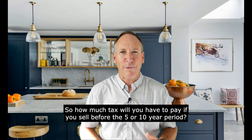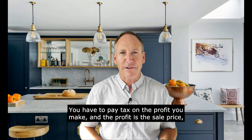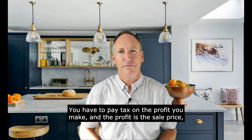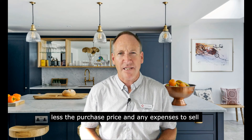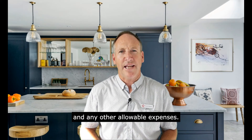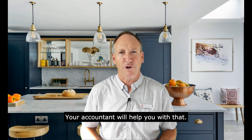So how much tax will you have to pay if you sell before the five or 10-year period? Simple — you'll have to pay tax on the profit you make. The profit is the sale price less the purchase price and any expenses to sell and any other allowable expenses. Your accountant will help you with that.